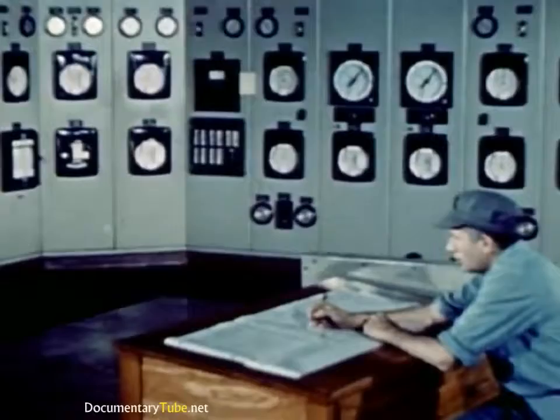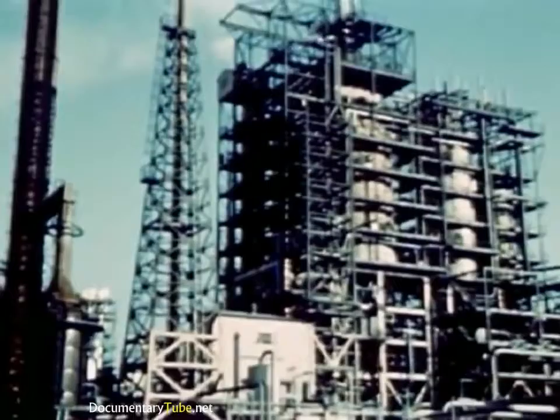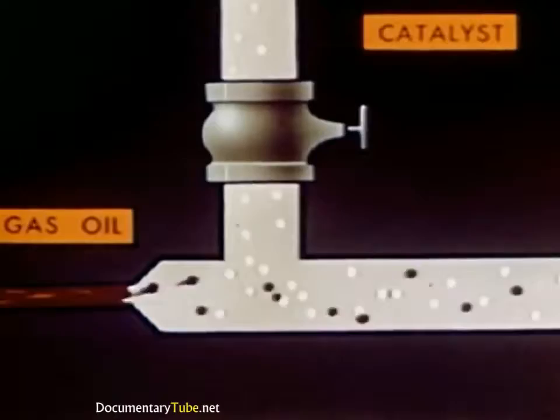Finally, a process where cracking is effected by a catalyst — a reaction promoter that itself remains unchanged. The most modern method uses catalysts in a fine powder that will flow like a fluid. Here's what happens inside a fluid catalytic cracker: gas oil is heated and joined by the hot, finely powdered catalyst, shown here as little white grains. The hot oil and the still hotter catalyst then move together through pipes up into a chamber called the reactor and are tumbled about.